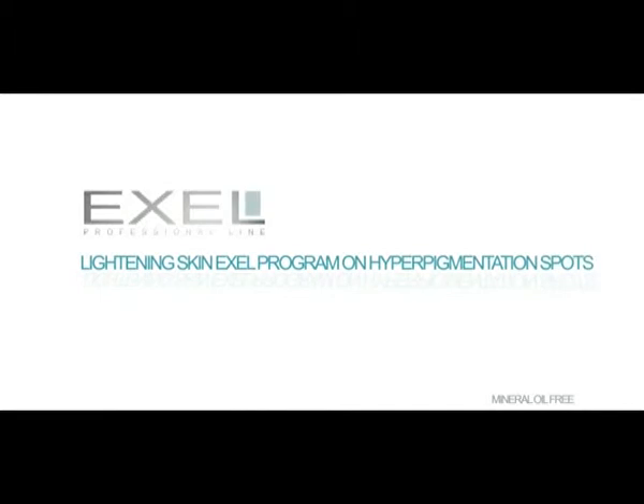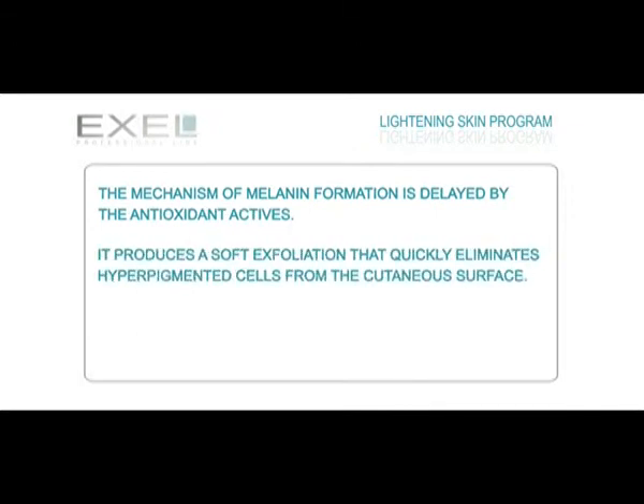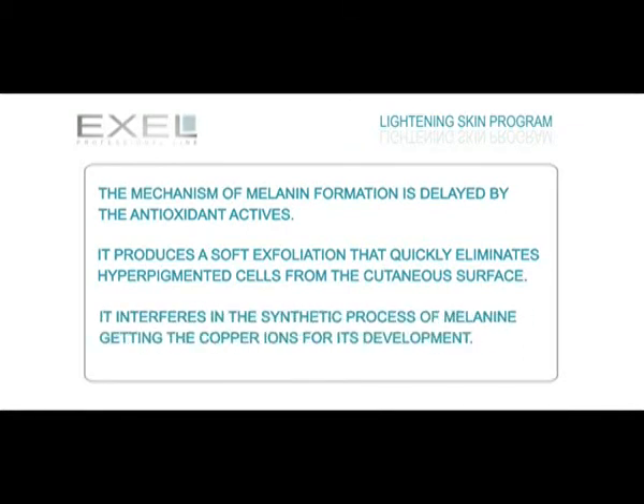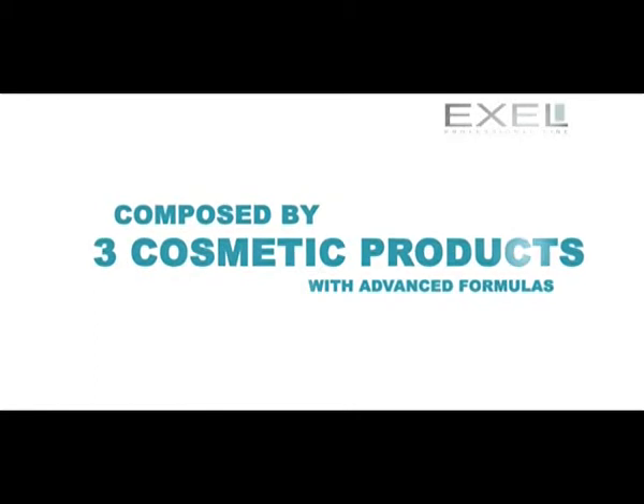Excel Aesthetic Biotechnology has produced a skin lightening program to aesthetically improve hyperpigmentation spots. Antioxidants delay the mechanism of melanin formation. The program produces a soft exfoliation that quickly eliminates hyperpigmented cells from the cutaneous surface, and it interferes in the synthetic process of melanin by capturing the copper ions needed for its development.